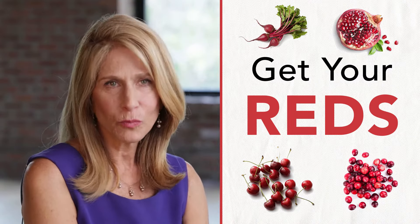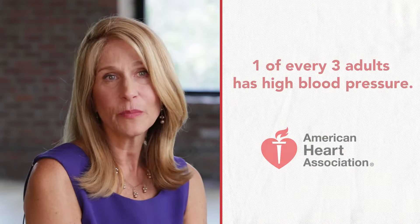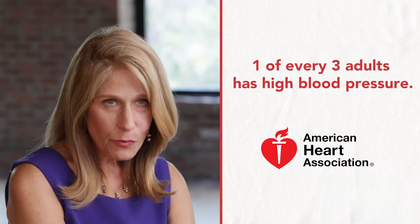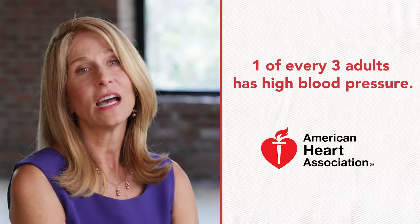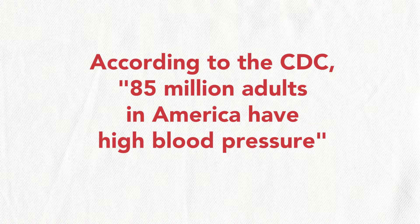In this country, people don't realize how prevalent the problem of high blood pressure is. According to the American Heart Association, one in three Americans over the age of 20 have high blood pressure — that's about 85 million people. One in six people don't even know that they have it. It's a real problem. And high blood pressure isn't just high blood pressure — it leads to stroke, it leads to heart disease, it could lead to kidney failure. It has a lot of comorbidities along with it.